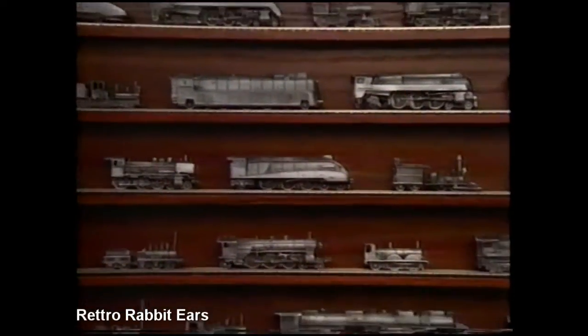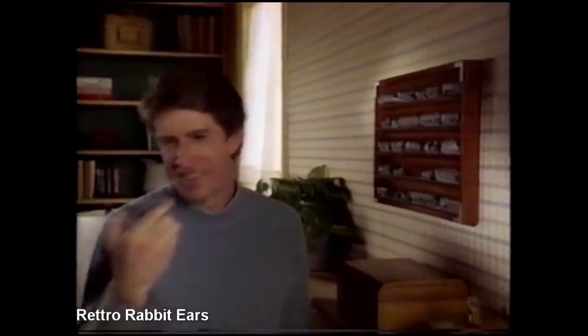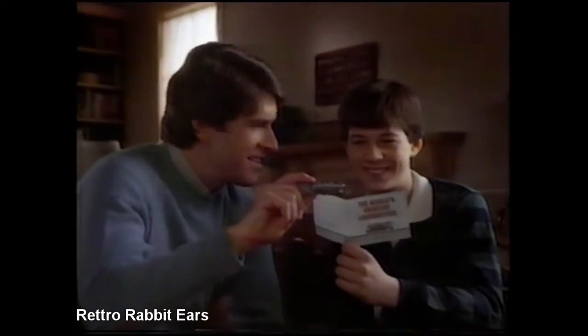As your collection grows, you'll receive at no extra cost this polished hardwood case with miniature tracks — a handsome display to enrich your home or office, a gift a discerning collector would be proud to own.